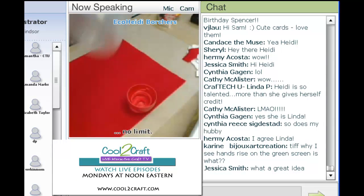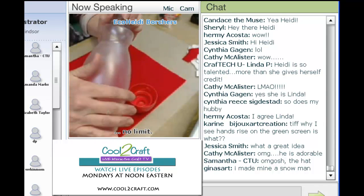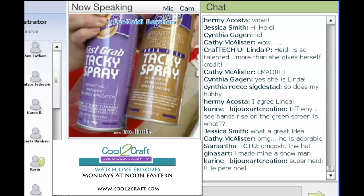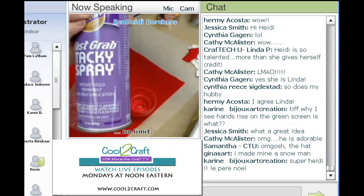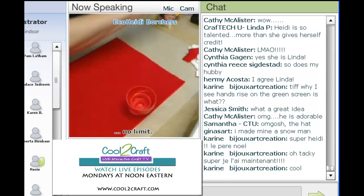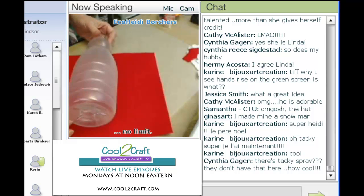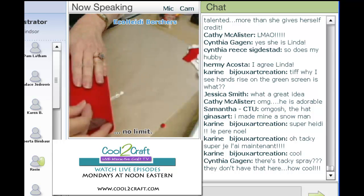The first thing we're going to do — I have my bottle here. I usually spray this with either the Fast Grab Tacky Spray or the Crystal Clear Tacky Spray. But what I found out is that you need to use it right away, especially when it's cold. I sprayed it about a half an hour ago and it's just a little tacky, so I'm putting a little bit more on. I have a whole sheet of felt and I'm going to line it up. There are complete instructions and patterns on shopcool2craft.com.